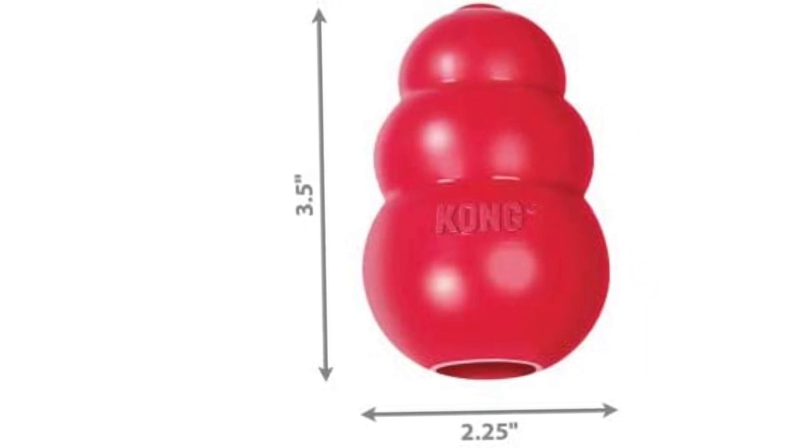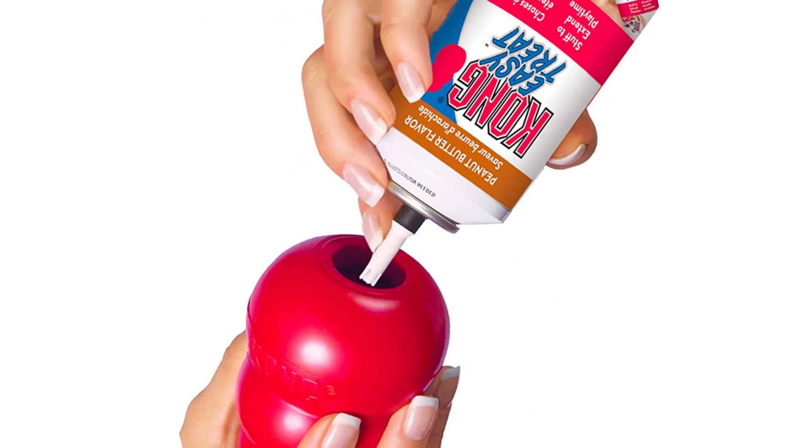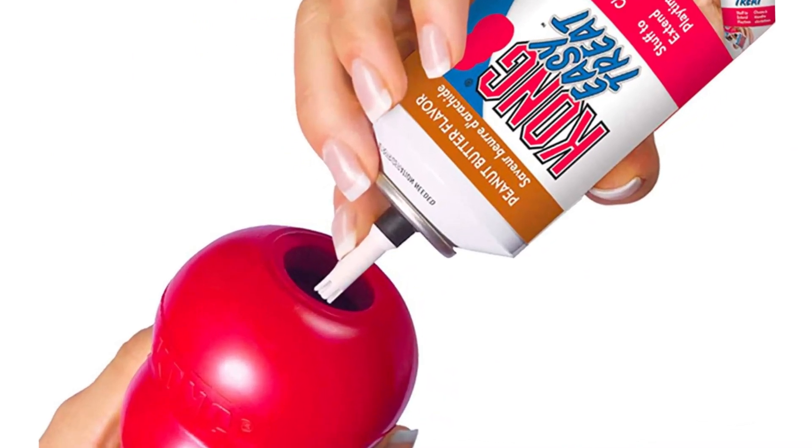Since the holes are rather large, it can also function as a pull toy, as well as a teething dog toy for puppies. This is quite exceptional, since you normally don't get such benefits on other types of doggy toys.